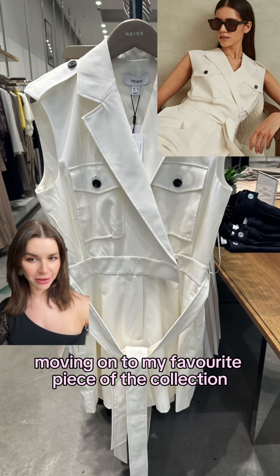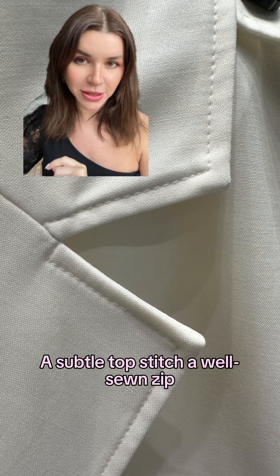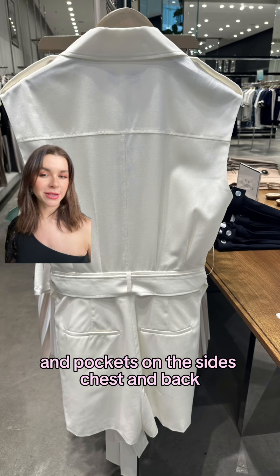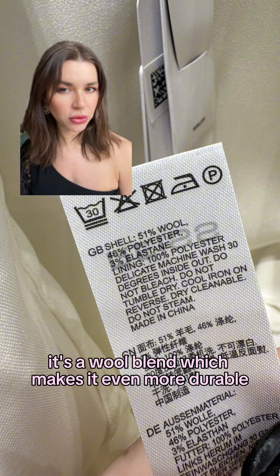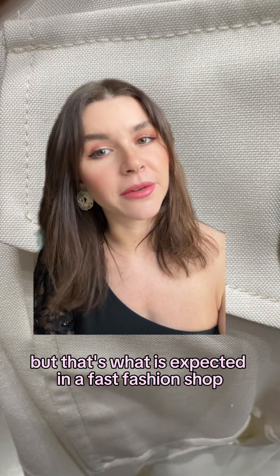Moving on to my favorite piece of the collection. At this price, you get a lot of bang for your buck. Subtle topstitch, well-sewn zip, a full lining, a lovely detachable waist belt, and pockets on the sides, chest, and back. It's a wool blend, which makes it even more durable. It does have some rebellious seams poking out, but that's what's expected in a fast fashion shop.